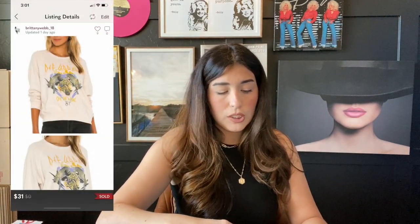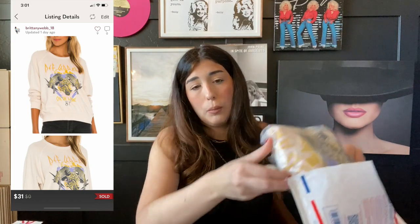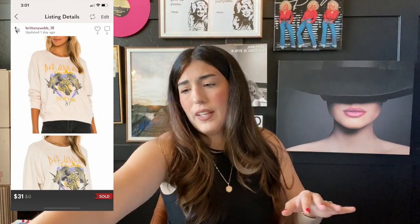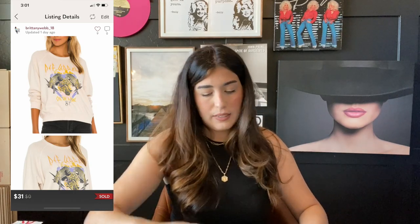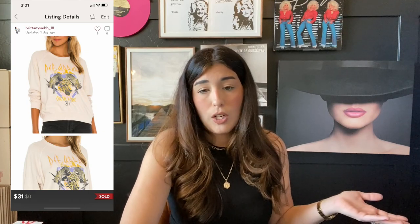The next item that sold is this Def Leppard sweatshirt. This was again from my Daydreamer box with Jomar. I think I paid $12 for this item, so I didn't profit huge on this one, but I'm just getting through the last of them and ready to see these go. I accepted an offer for $31.